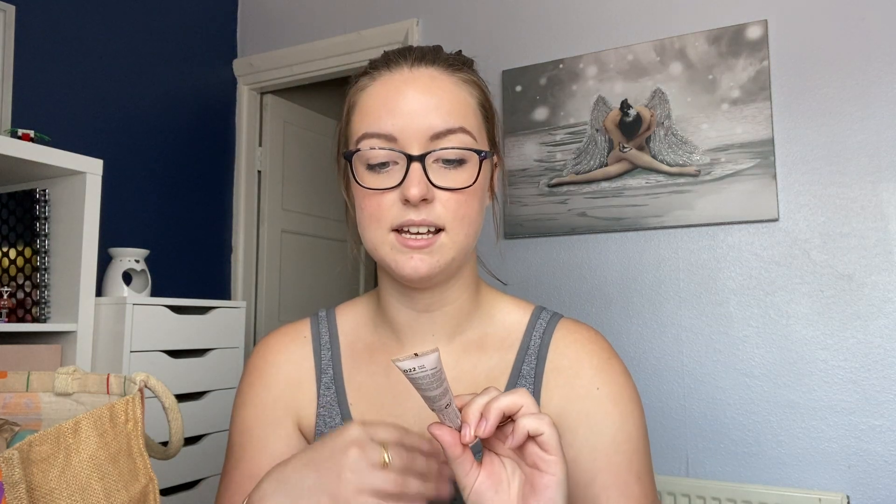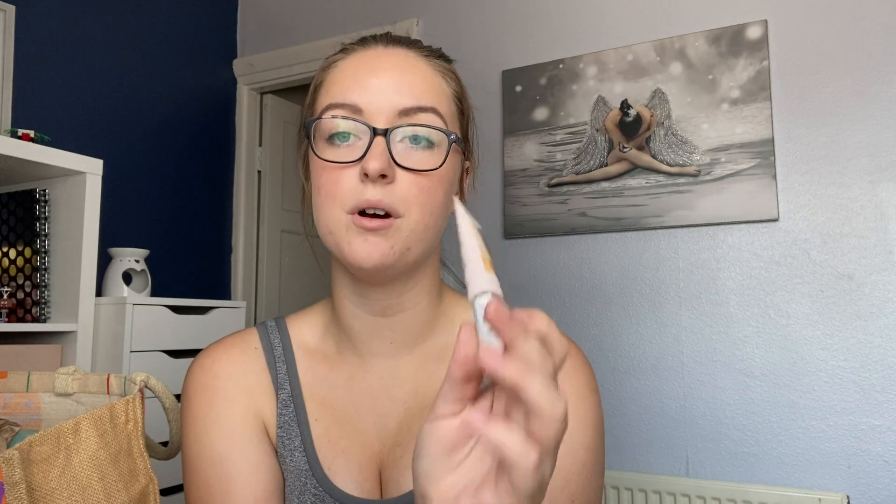I've also finished my Revlon Photo Ready Candid concealer. I have mine in the shade 022 which is Sand. Love this, already repurchased it, and I also purchased the Maybelline Age Rewind concealer as well because I've never tried that one but it's meant to be really good.